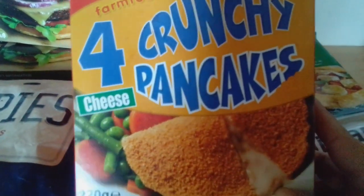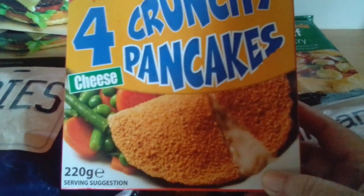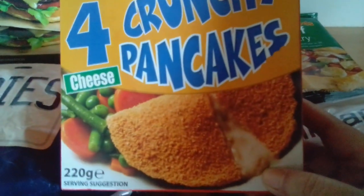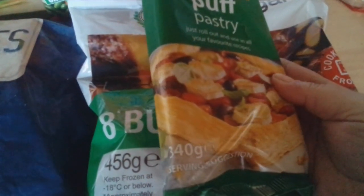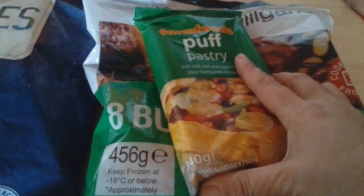I know Findus used to do some, but these are Farm Foods own: crunchy pancakes with cheese inside. They're 99p, and because we haven't had them for years we thought we'd get them. They're suitable for vegetarians, so they'll be for the vegetarian daughter. And then eight beef burgers - same weight as Tesco's, but these were only 99p, whereas in Tesco's I'm paying £1.35. So straight away a 36p saving. And I've picked up a pack of puff pastry for 69p - it's only 340 grams but still a good weight.